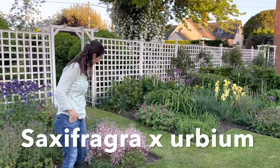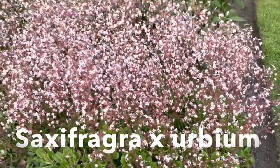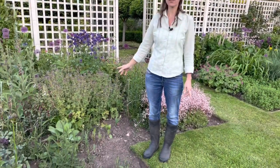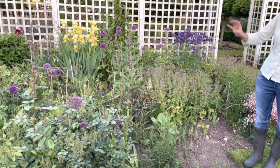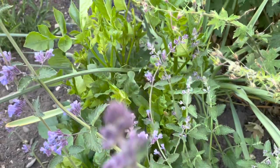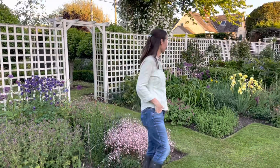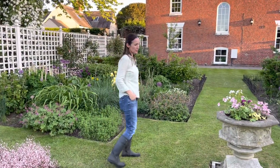At the front here is London pride saxifraga, which puts on a nice frothy display at the front of borders. Where there are gaps I've been going around infilling with annuals and seeds that we've grown in the greenhouse. I've also got lots of dahlia tubers — I love dahlias, so I want to fill the area with dahlias ready for the autumn. We'll head now into the woodland garden, but first I'll show you the pot.